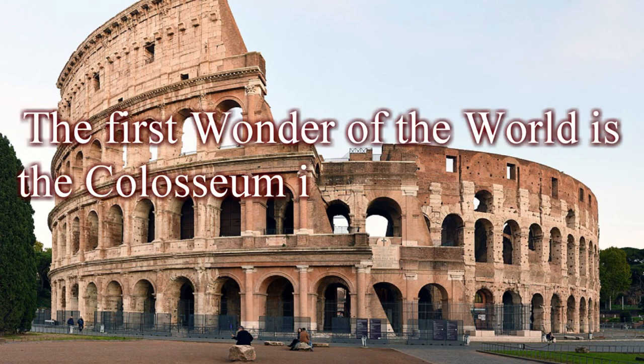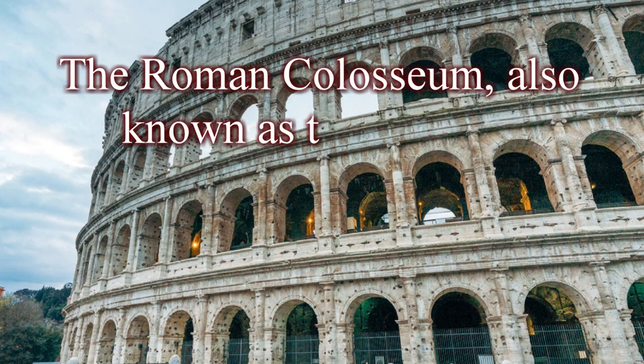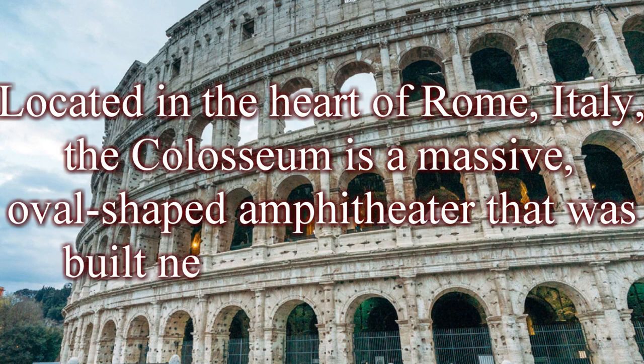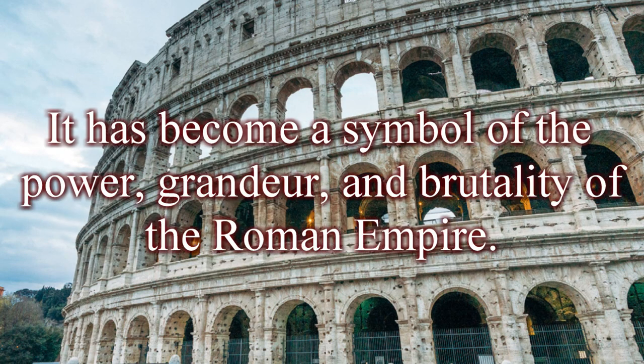The first wonder of the world is the Colosseum in Rome. The Roman Colosseum, also known as the Flavian Amphitheater, is one of the most iconic and recognizable landmarks of the ancient world. Located in the heart of Rome, Italy, the Colosseum is a massive, oval-shaped amphitheater built nearly 2,000 years ago. It has become a symbol of the power, grandeur, and brutality of the Roman Empire.